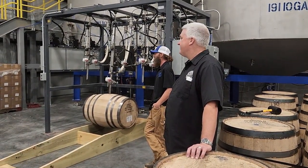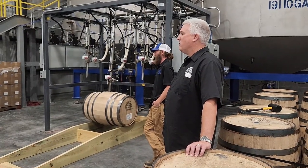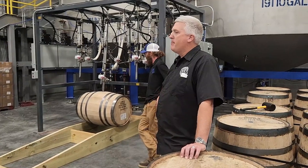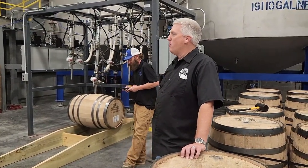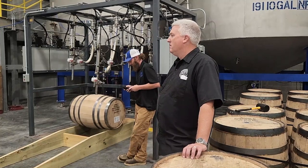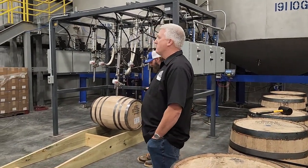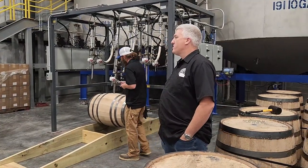We already have a rick house set up on site. We've got one rick house completed here, and another one is under construction — that construction will be done by October. We've got room here for 15 or 16 warehouses on site.